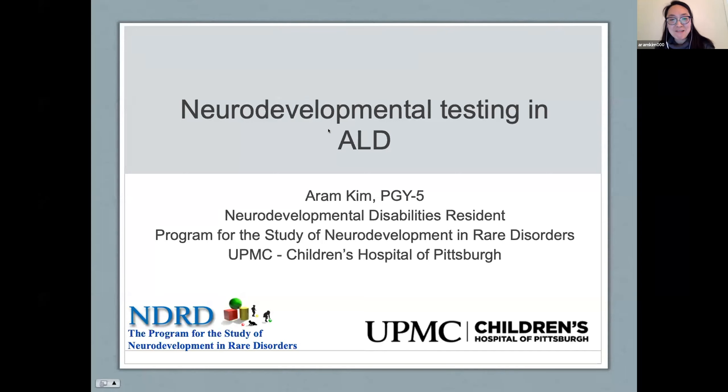I'm by no means an expert and I'm still learning, but thank you so much for giving me time to talk about neurodevelopmental testing in patients with adrenal leukodystrophy. My name is Aram Kim. I am a fifth-year neurodevelopmental disabilities resident at the Children's Hospital of Pittsburgh, and I'm currently spending some time at the Program for the Study of Neurodevelopment and Rare Disorders at our hospital.